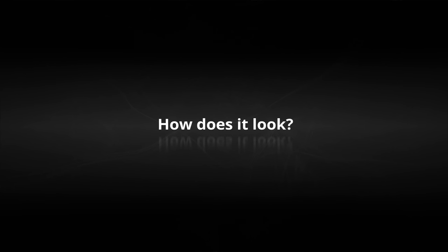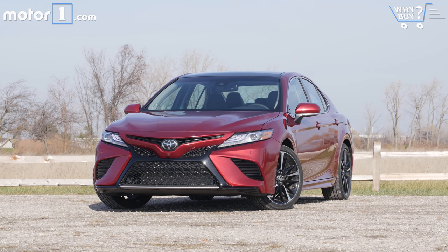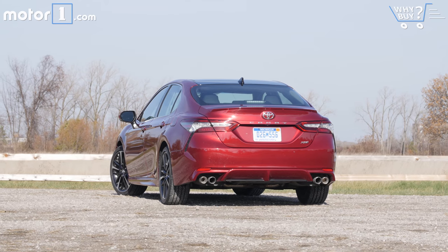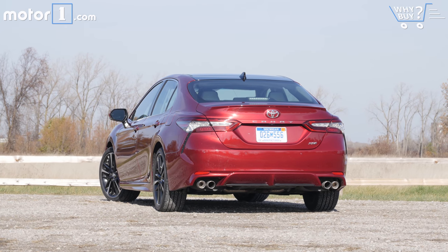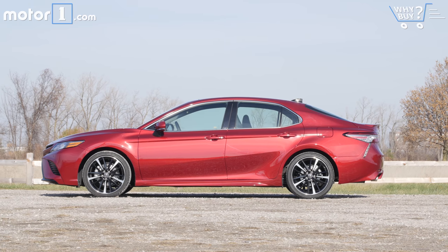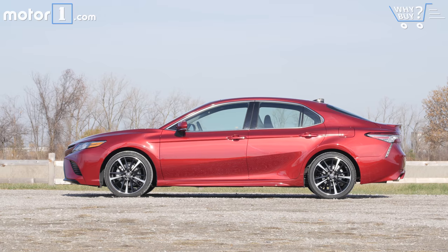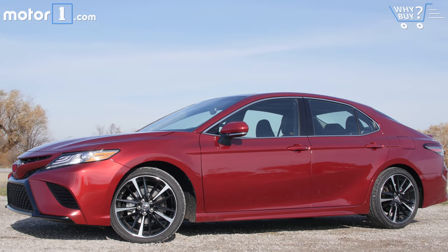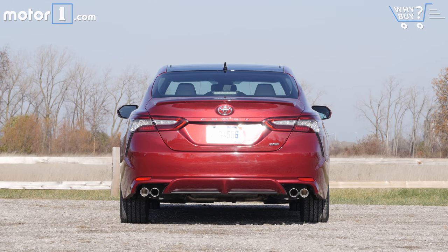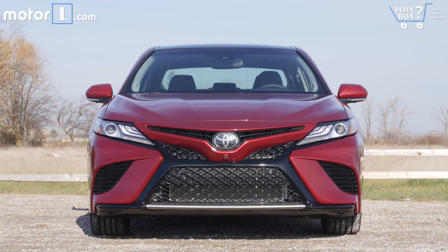How does it look? There's certainly a lot of styling to take in. The so-called keen look design of the new Camry is way bolder than before, with more creases and lines on every panel. This XSE model in particular goes even sportier — note the quad exhausts out back. Whichever trim level you get, the Camry looks far more interesting than before.